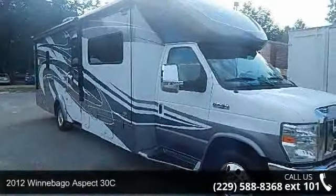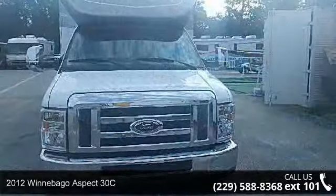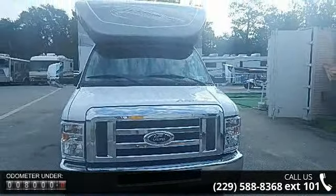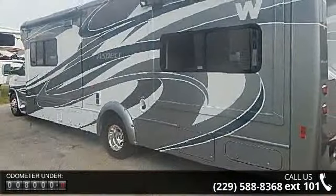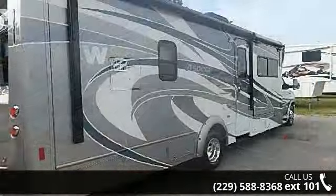Start planning your next trip in this 2012 Winnebago Aspect 30C. A Class B RV has the comforts of a larger RV, with the fuel economy and ease of driving a van. Ride comfortably across town or across the country in this feature-packed RV. Call now to schedule an appointment at our dealership. An adventure awaits.